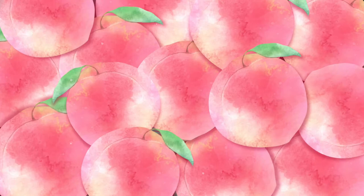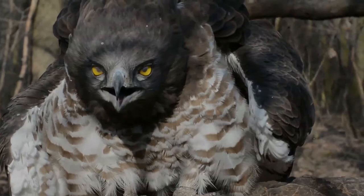The short-toed snake eagle, also known as the short-toed eagle, is a medium-sized bird of prey in the family Accipitridae, which also includes many other diurnal raptors such as kites, buzzards and harriers.